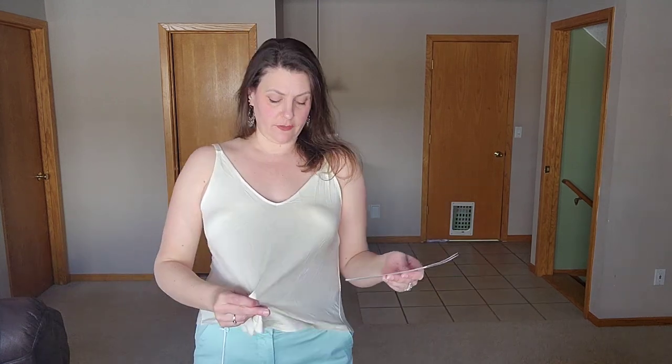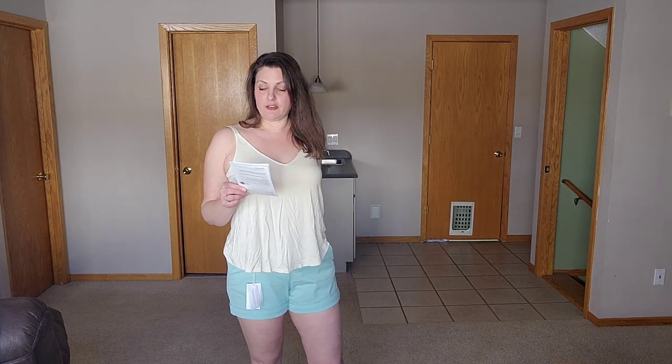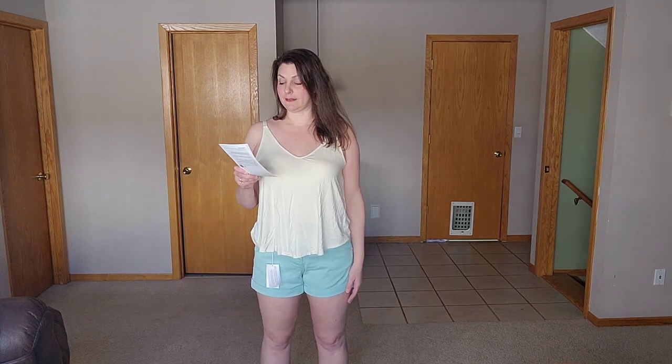Two more pieces. This is called the Robin Tank in Butter, size large, by Gentle Fawn for $48. There's nothing wrong with this, but it's just nothing worth keeping. I feel like this is one of those things you could pick up at Target for $10 and probably get a better fit. So this is definitely a no, but I understand why they sent it — it's just a good basic. And then these are the Dear John Northampton shorts in paradise, size 31 — which is a 12 — for $69. I actually have several pairs of Dear John shorts and I do like them. I'm not sure this mint green color is my fave, but I think it was a good option for a spring box.